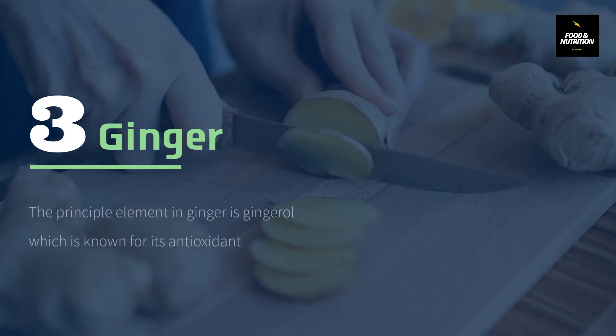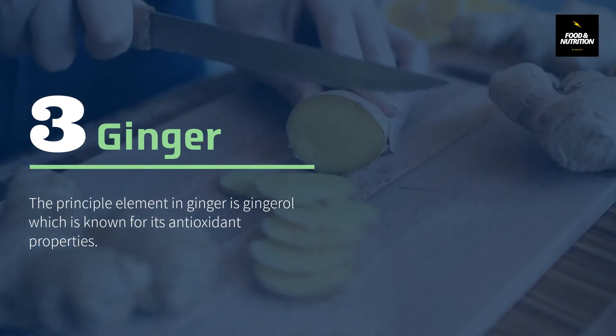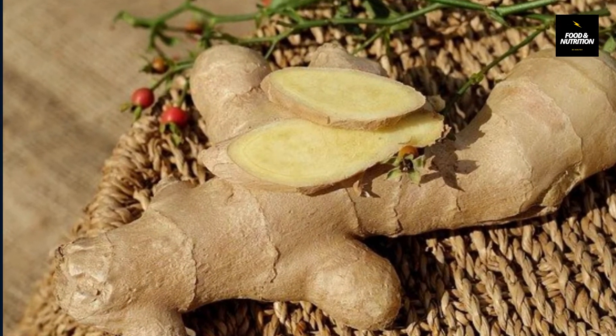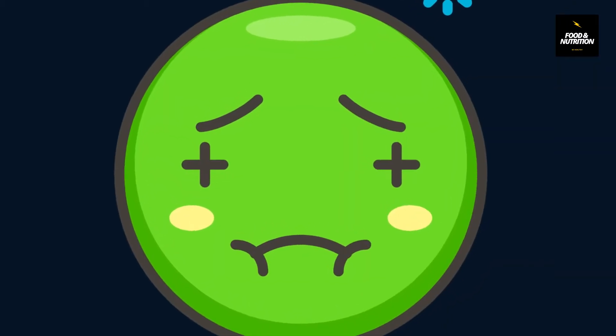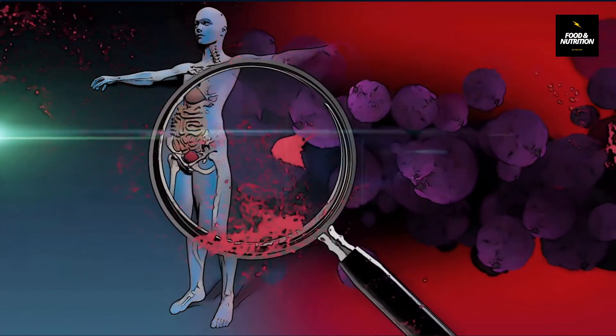Number 3: Ginger. The principal element in ginger is gingerol, which is known for its antioxidant properties. Ginger is anti-inflammatory, helps in the detoxification of carcinogens, and treats nausea and sore throat. Ginger is very good for achieving a strong immune system.